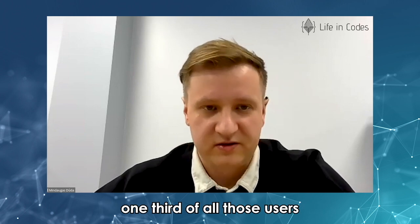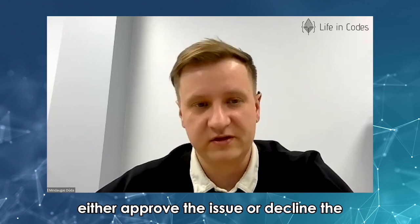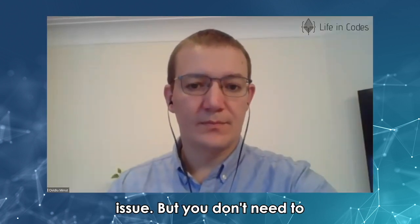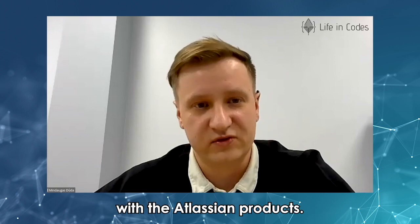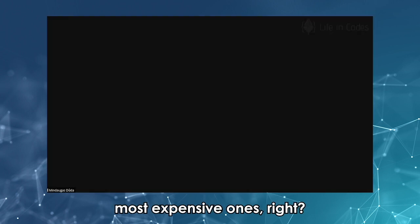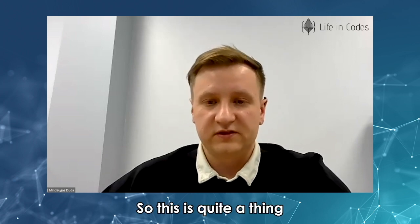We found that one third of all those users are responsible for just one thing — they either approve or decline the issue. But you don't need to have a license for this kind of function; it comes out of the box with Atlassian products, and those are the most expensive licenses.